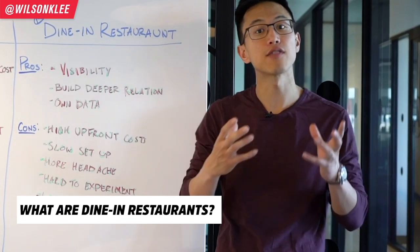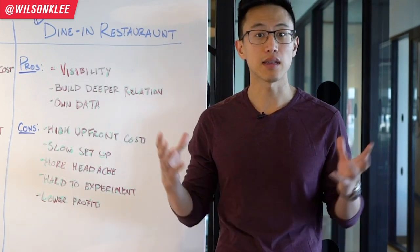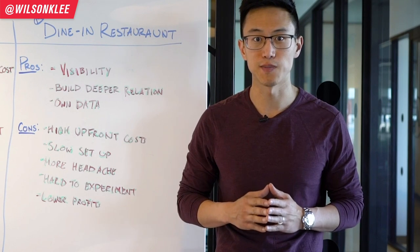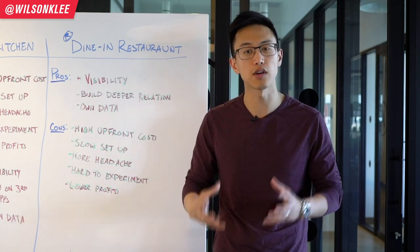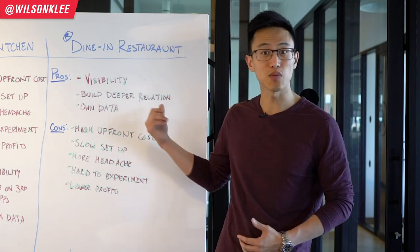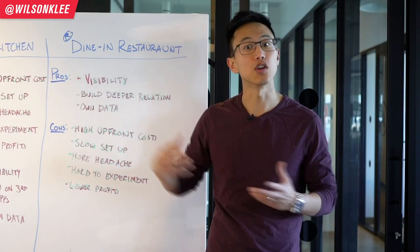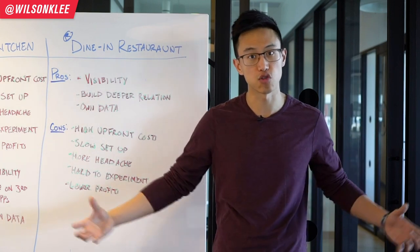Now, what are dine-in restaurants? They are the conventional restaurants where you sign a five- or ten-year lease and that location is yours to operate — you deal with all the equipment and leases. A big pro of running your own dine-in restaurant is visibility. In a densely populated area like New York, this is huge because you can convert walk-in traffic into customers, using light boards and signage — something Cloud Kitchen simply doesn't have.